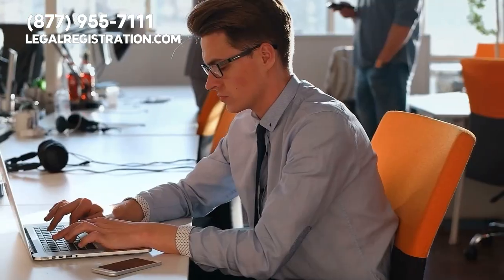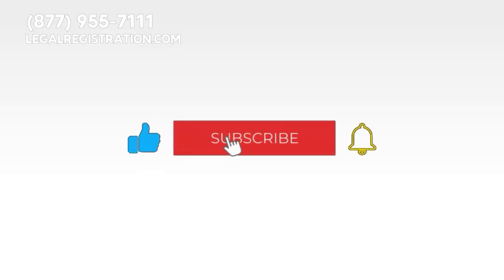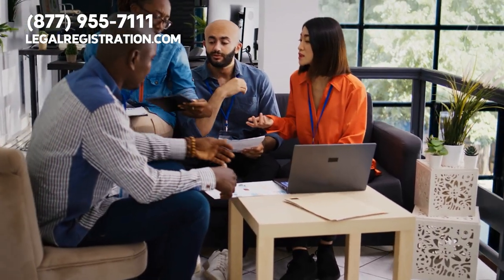Before we go over common tax preparation office procedures, please give this video a like, press the subscribe button, and ring the notification bell so you can stay in the loop about crucial information that can benefit your business.